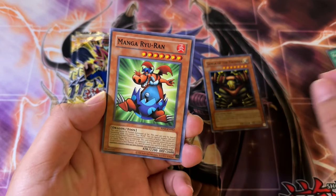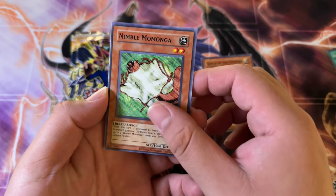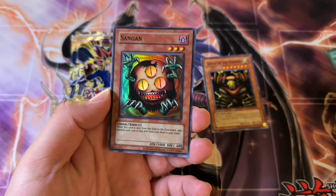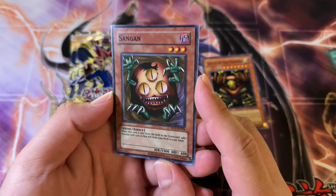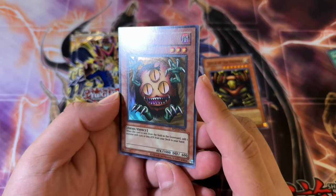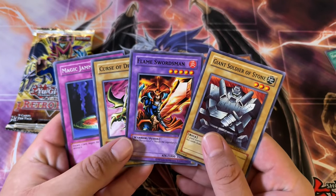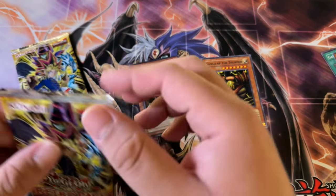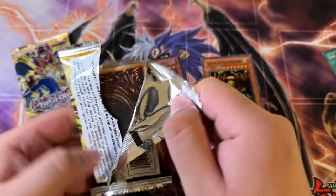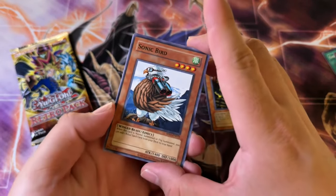Rising Air Current, Manga Ryuran, Toon Summon Skull. Nimble Monaga, Sangin — Super Rare, nice. A lot of these foils are actually pretty freaking valuable in the market right now. I don't know if that is because people are still opening up the set or what, but it is insane. If we pull the Cyber Harpy Lady, that is actually the most expensive card in this set — I will be happy.